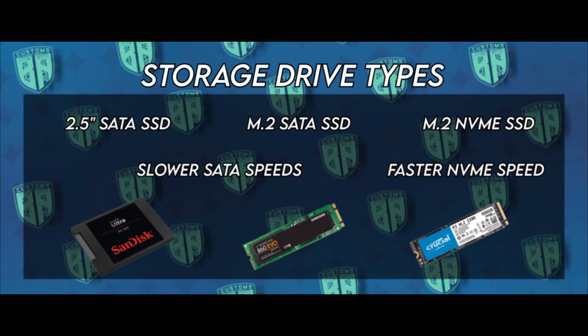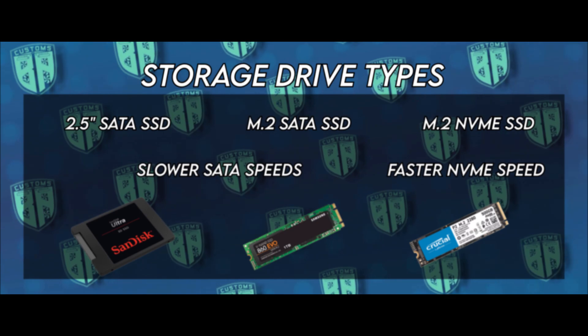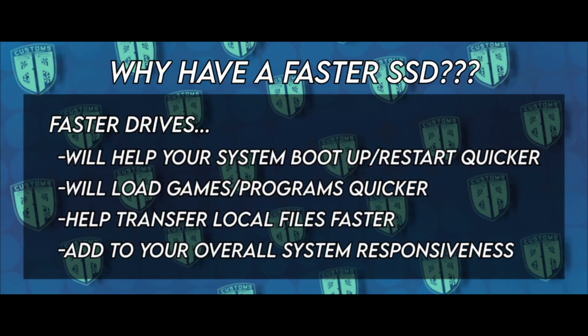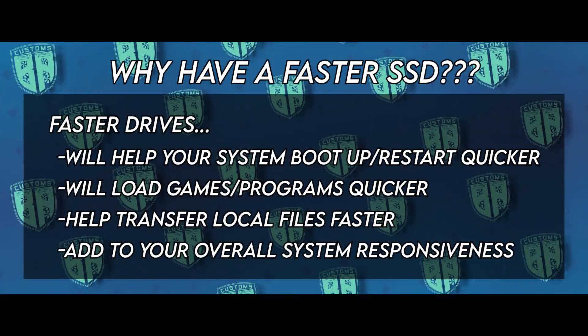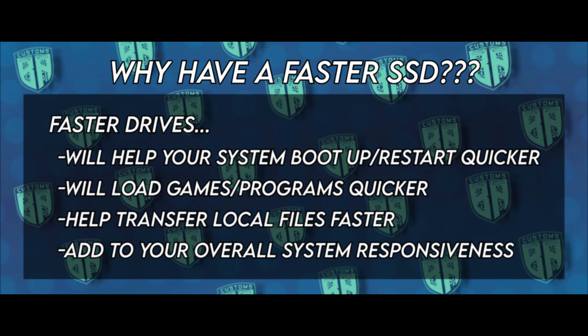In layman's terms, NVMe SSDs are faster than 2.5 inch drives and SATA M.2 drives because they can transfer data to and from the motherboard at a higher rate. You might be asking yourself: what difference does having a faster drive make? Well, your drive speed influences how long it takes your computer to boot up, how fast applications and games load, the speed at which files are transferred on your computer, as well as overall system responsiveness. This is because every drive reads and writes data at a specific speed, usually measured in megabytes per second. In short, the faster your drive or drives are, the less time you spend waiting.